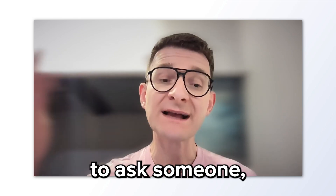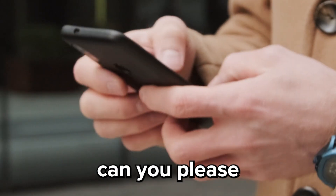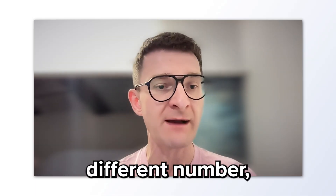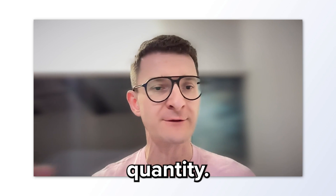The ping pong is where you need to ask someone: 'Hey, can you please send me a message? Actually I wanted a different one — with a different number, with a different material, with a different quantity.'